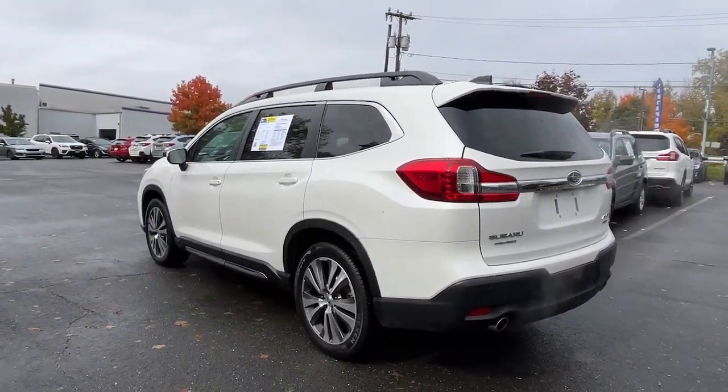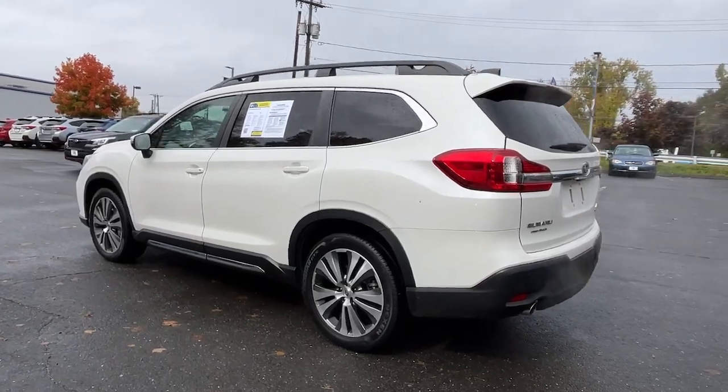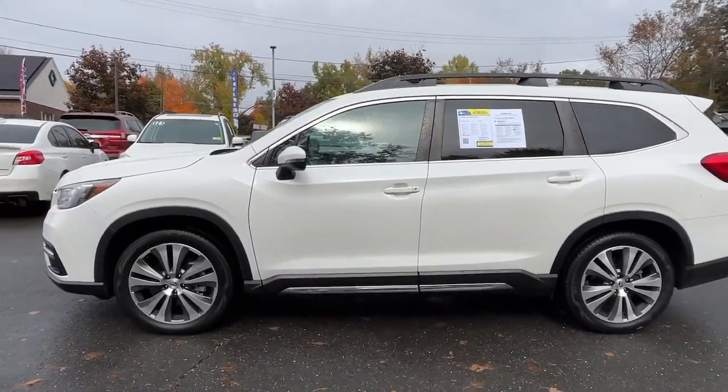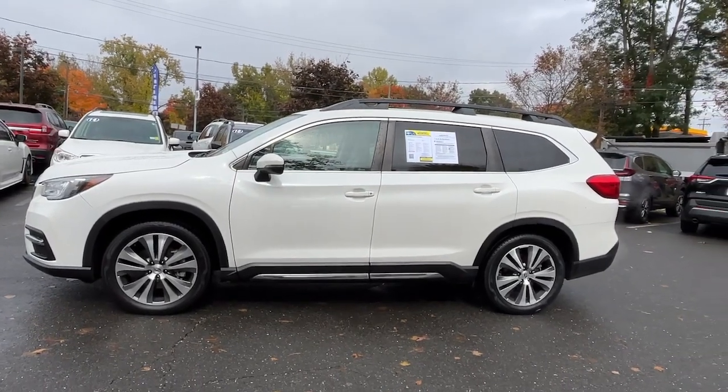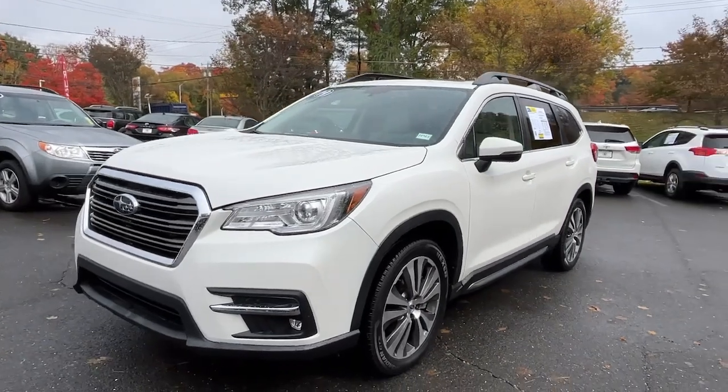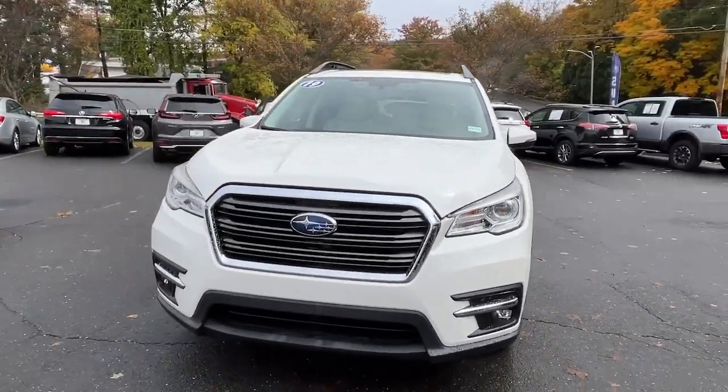These are just some of the great options this vehicle comes with: Panoramic Roof, Sun Moon Roof, Keyless Entry, Navigation System, Power Lift Gate, Power Passenger Seat, Heated Rear Seat, Fog Lamps, Adaptive Cruise Control, Satellite Radio.